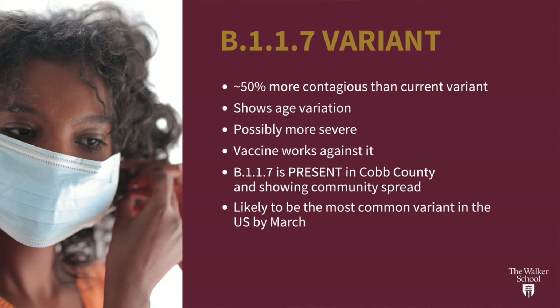It looks like people 20 and younger might spread this variant more easily, and people ages 60 and older don't. I'll keep you posted as we learn more, because science is coming at us every day and we're learning new things. There are a couple of other variants, but they're not in Georgia right now — so I'm keeping an eye on them, but we're going to focus on B.1.1.7.